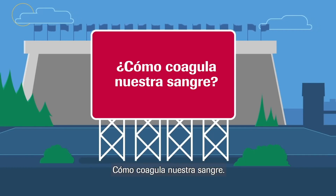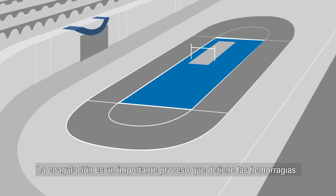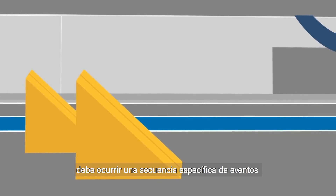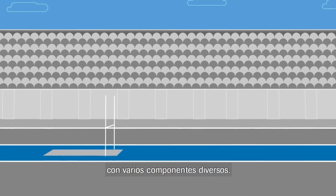How does our blood clot? Blood clotting is an important process that stops a person from bleeding. In order for a blood clot to form, a specific sequence of events with many different components must take place.